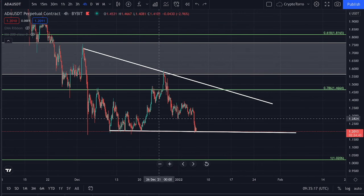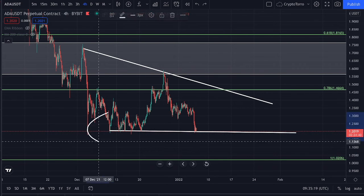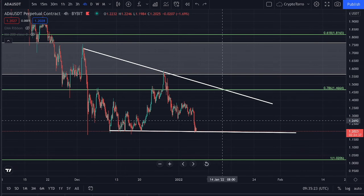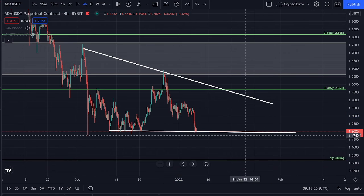Therefore only the horizontal level of support is actually a confirmed level of support right now, and we can clearly see that we are finding support on top of it right away.